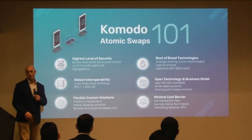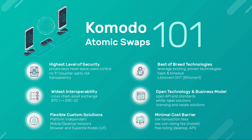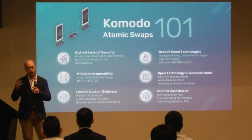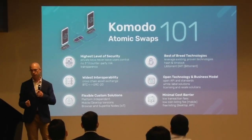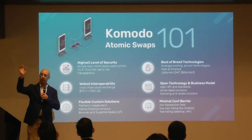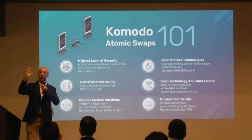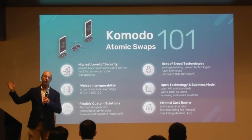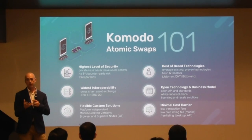So what's an atomic swap? An atomic swap is a secure and trustless exchange of digital assets. Atomic means all or nothing — the swap goes through exactly as agreed upon by the two parties, or it doesn't go through and they walk away with what they started with. The taker who takes the order pays a fee of 0.15%, basically to stop people spamming the network.